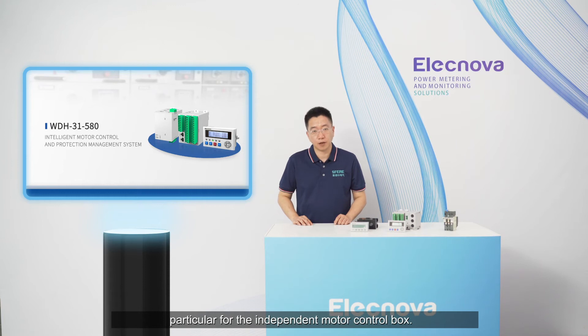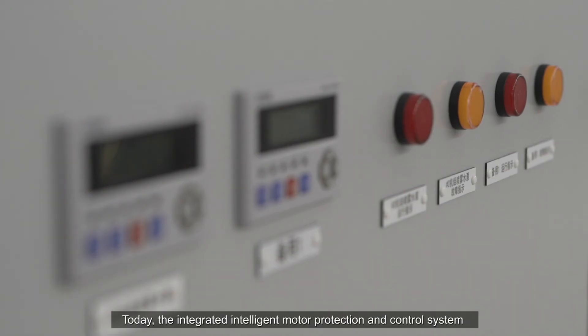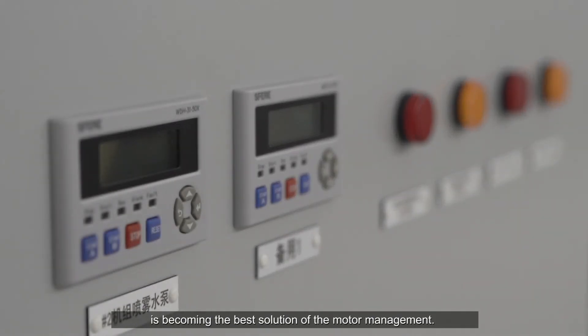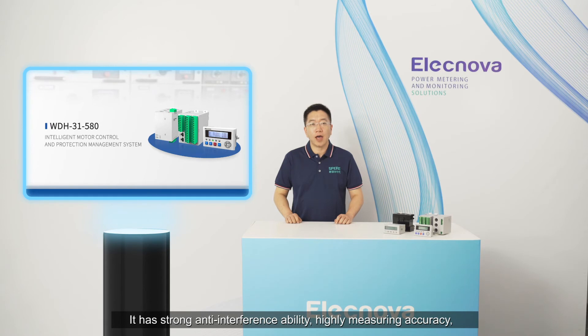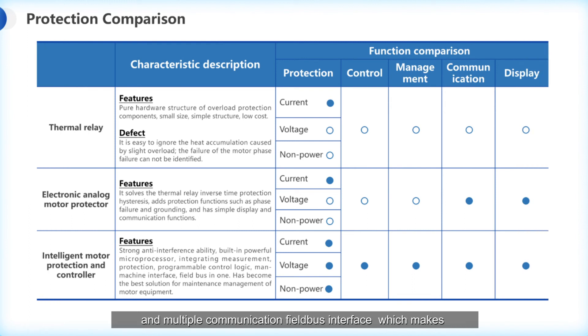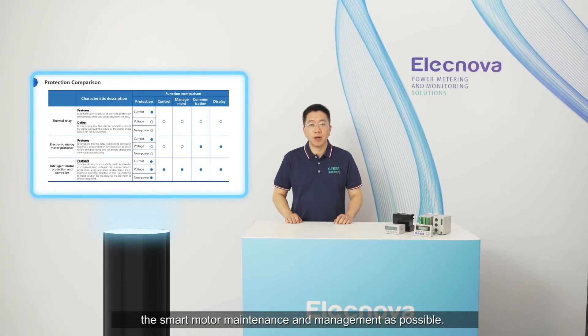Today, the integrated intelligent motor protection and control system is becoming the best solution for motor management, particularly for independent motor control applications. It has strong anti-interference ability, highly accurate measurement, comprehensive protection, programmable control, a friendly HMI interface, and multiple communication field bus interfaces, which makes smart motor maintenance and management possible.